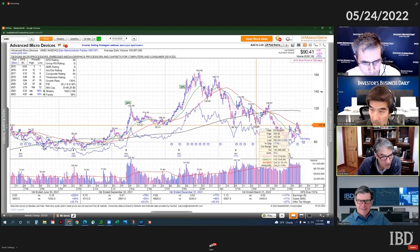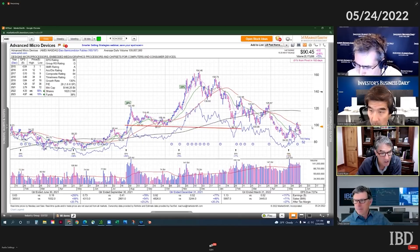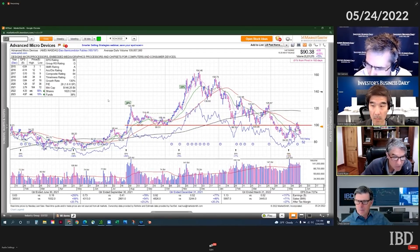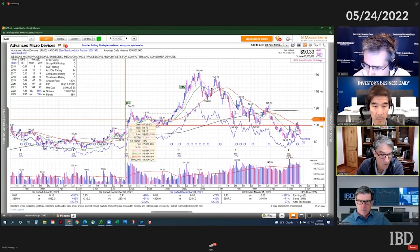Draw a line straight across 100, just to show how long that resistance is. If you count the quarters, that's about nine or ten months of price action — maybe even longer than that. Yeah, about ten months of price action that that stock traded above 100.